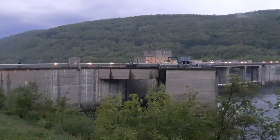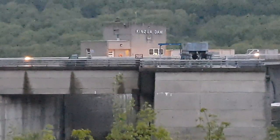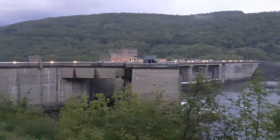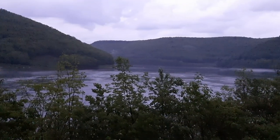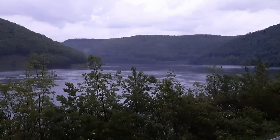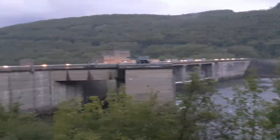There it is — the Kinzua Dam, one of the largest dams in the eastern United States, in northwestern Pennsylvania. Check it out guys — massive. This is what the surrounding area looks like with the Allegheny Reservoir. It's gorgeous.